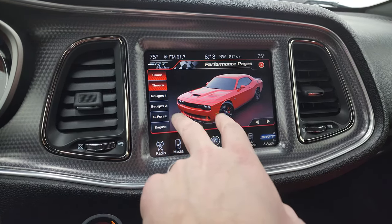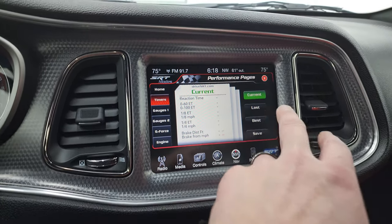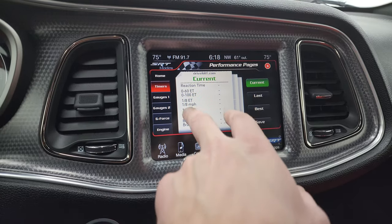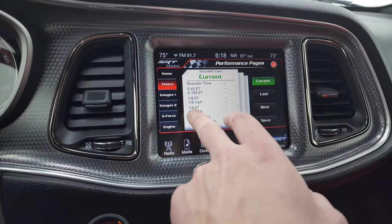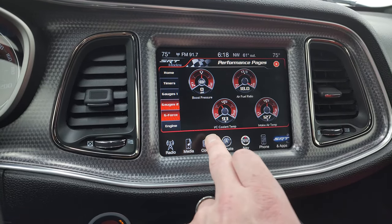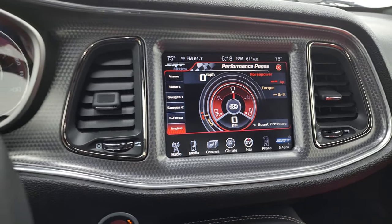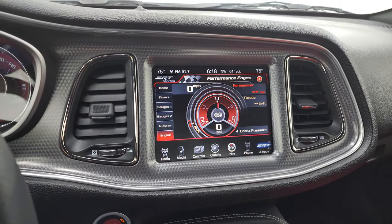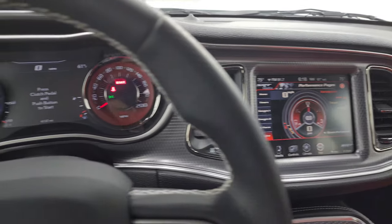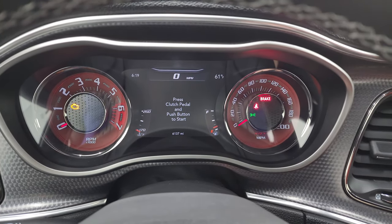You also get the different gauges — the g-force display, engine data, and the first time you load this up it always takes a second. You've got your current timers, gauges, gauges two, g-force, and then what the engine is doing. Alright, we're going to start it up, then take a look under the hood, listen to the exhaust, and we'll check out all those HID lights in the front as well.